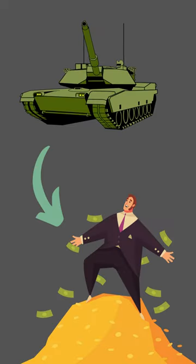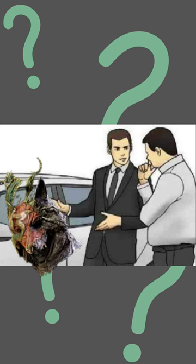Salutations, exiles! In need of some tankiness but don't want to pay a high price? Why not give Elvor's Wolf Pelt a try?